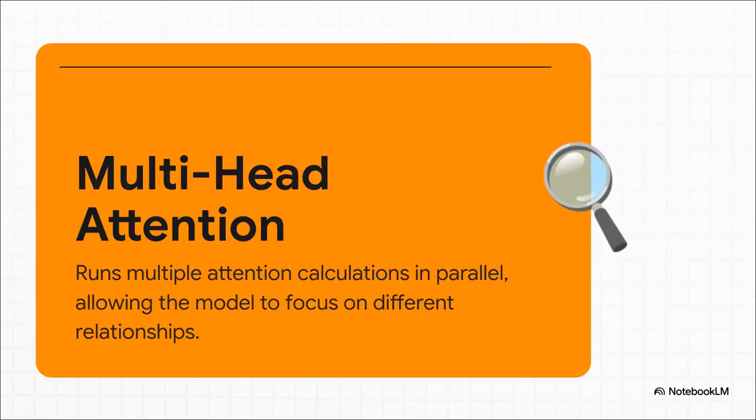The next brilliant move was multi-head attention. Why run this attention calculation just once when you can run it multiple times in parallel? The original paper used eight parallel processes, or heads, and each head learns to focus on a different kind of relationship. One might spot grammatical links like subject-verb pairs; another might focus on semantic meaning, figuring out that 'animal' and 'tired' are related concepts. It's like having a panel of eight experts all analyzing the same sentence simultaneously.